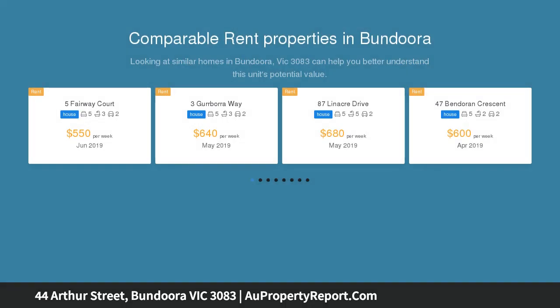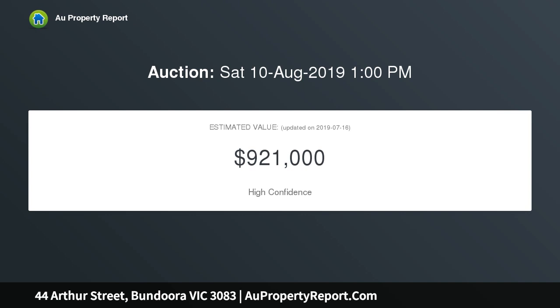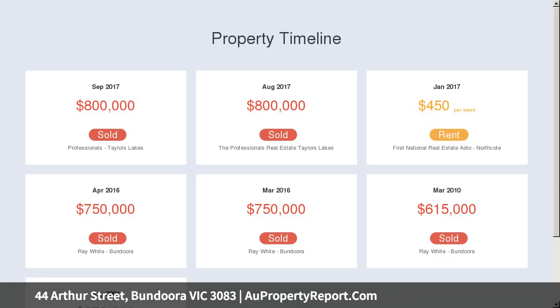The property promises both excellent rental returns and exciting development opportunities, set on a rectangular 693 sqm block. It has huge potential for subdivision and could create fantastic returns on up to three townhouses, STCA.